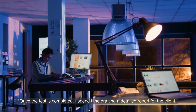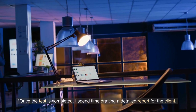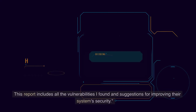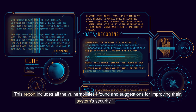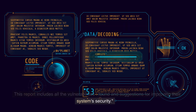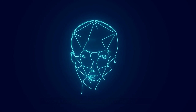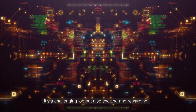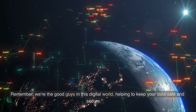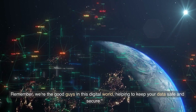Once the test is completed, I spend time drafting a detailed report for the client. This report includes all the vulnerabilities I found and suggestions for improving their system security. And that's pretty much my day as a white hat hacker. It's a challenging job but also exciting and rewarding. Remember, we're the good guys in this digital world, helping to keep your data safe and secure.